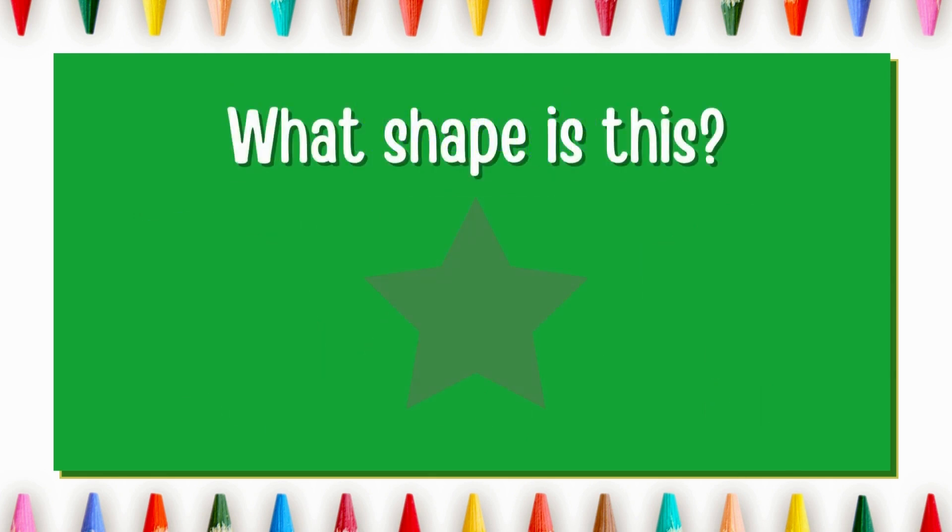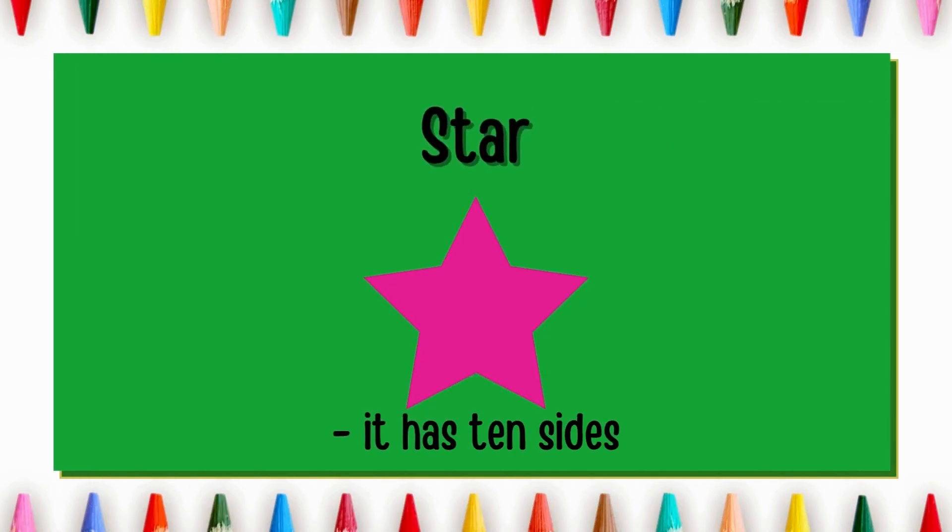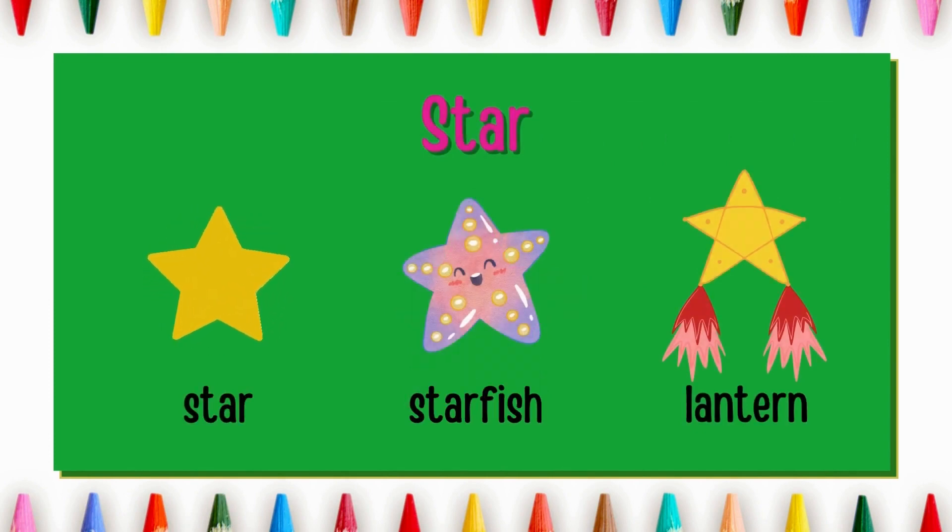What shape is this? Great! It's a star. It has ten sides. Starfish and lantern are star shape.